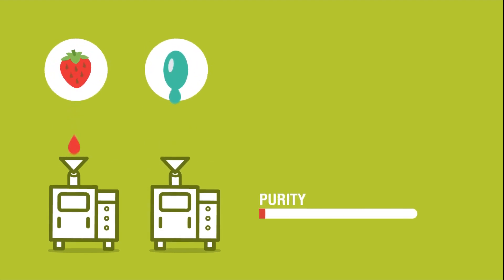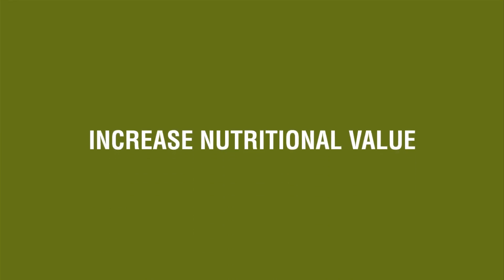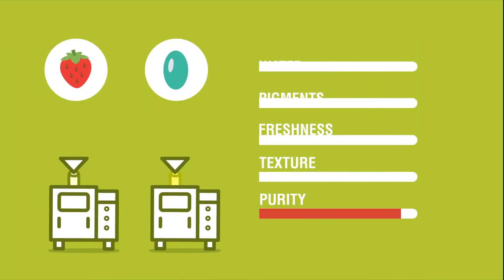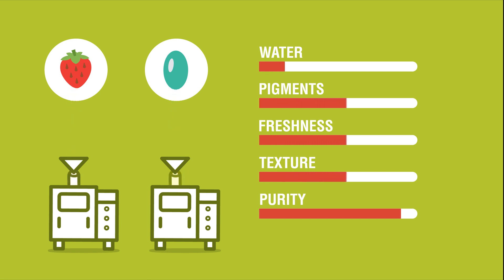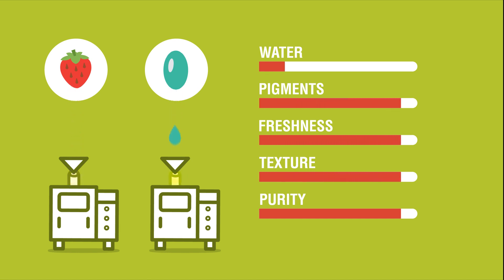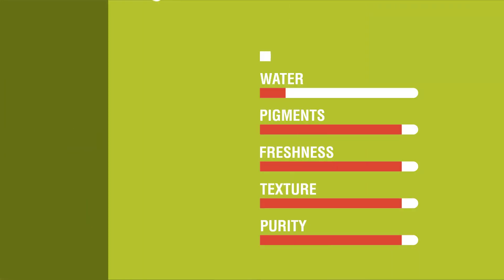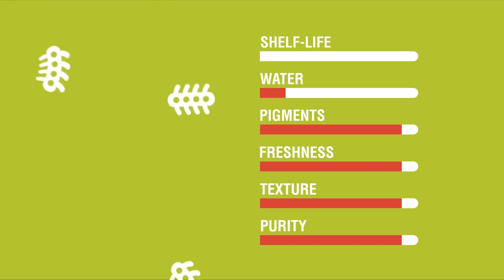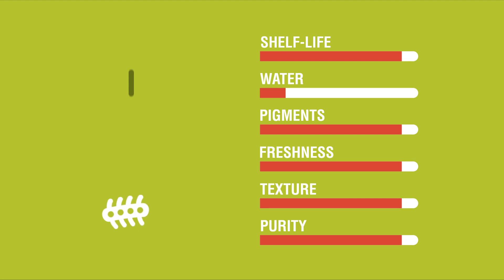PEF makes it more efficient to extract fruit juices and oils with higher purity compared to conventional processing methods. PEF-extracted juices and oils contain less water and a higher amount of pigments and antioxidants. For example, PEF-treated tomatoes have a high lycopene content.